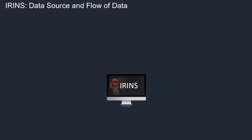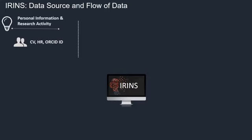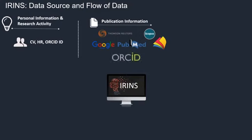Let us look at the data flow and sources of data in IRINS. For personal information and research activities, data is drawn from ORCID ID, from CVs, from HR division — multiple sources can be used for populating personal information of a scientist.